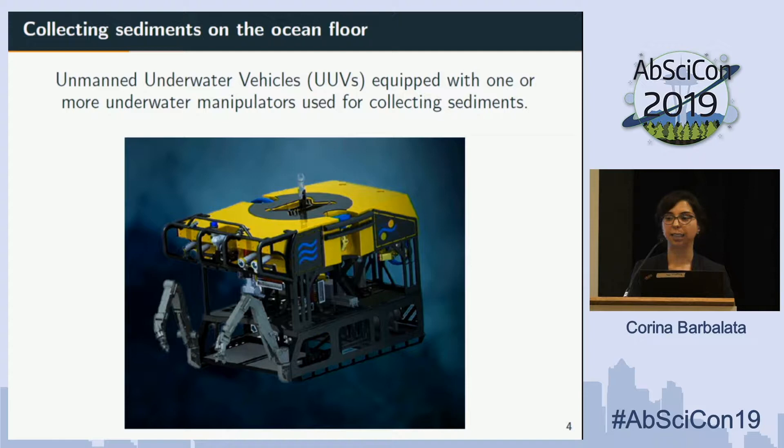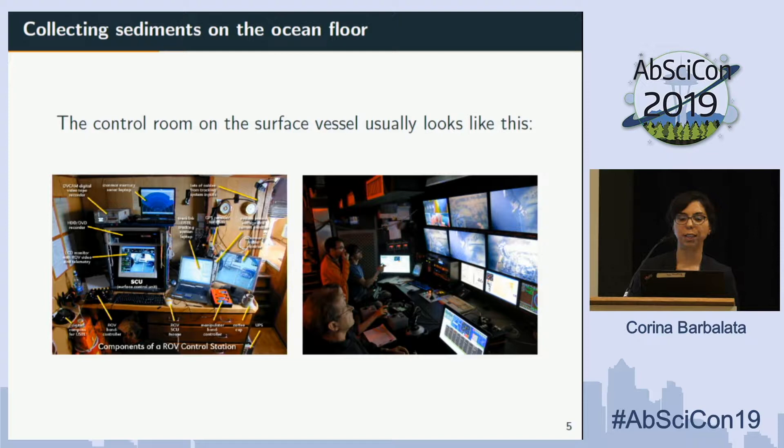This is how a control room on a surface vessel typically looks: a lot of computers, a lot of screens so you can see the environment where you are working, and a lot of people. You have the scientists who tell the operators of the vehicle and the manipulator what data to collect and what samples to grab.